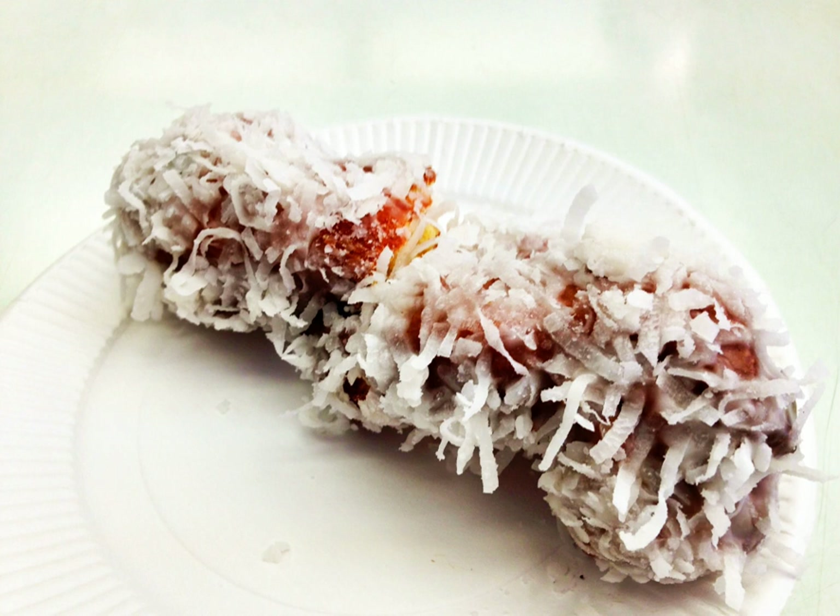Krullers are most commonly found in Canada, New England, the mid-Atlantic and north-central states of the United States, but are also common in California. The German origin is probably why traditional krullers can be found more easily in the Midwest, where many German immigrants settled.